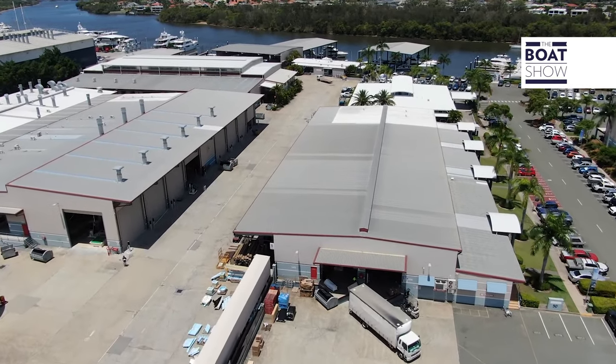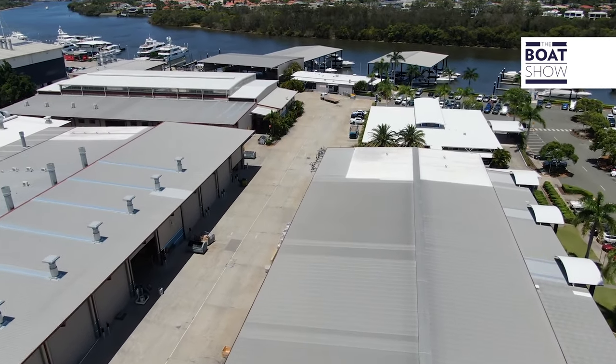We're with Steven Milne, Brand and Communications Director for Riviera Luxury Yachts. These are the finest motor yachts built in Australia for a global market. We are now building over 150 yachts, supported in more than 60 countries around the world.